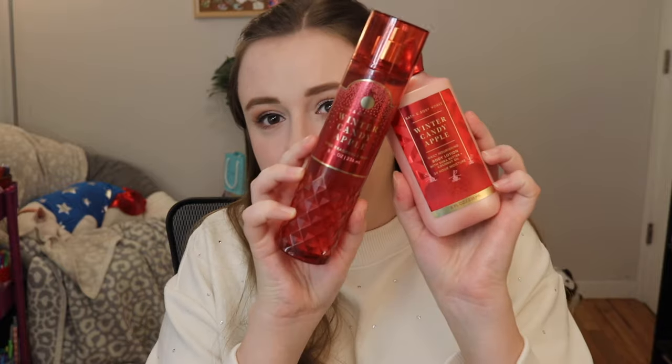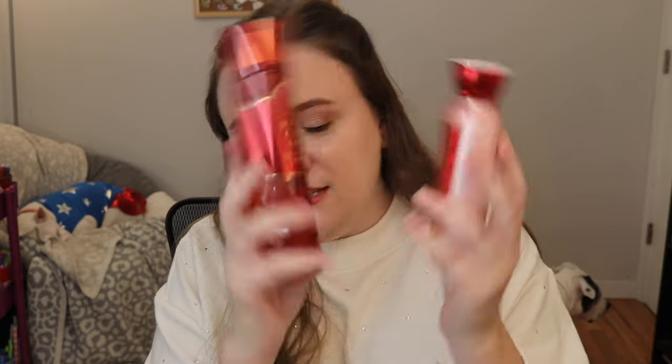I am die hard for Winter Candy Apple — I love it, I think it's a fantastic fragrance. Hence, I did get the full size of both. I thought I was going to get a mini, but then I smelled this and I was like, oh, full size. They did put them in a faceted packaging this year, which looks really luxe and elegant.